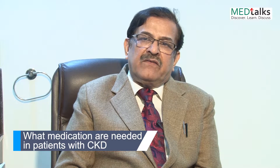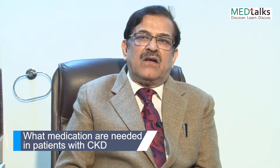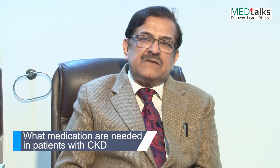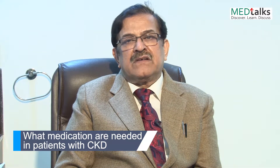These patients have calcium and phosphorus abnormalities, which is known as renal bone disease. In these patients, we have to do calcium supplementation, phosphate binders, and vitamin D.